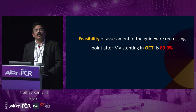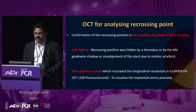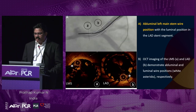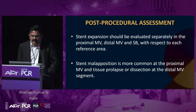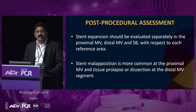The feasibility of assessment of guidewire recrossing point after main vessel stenting is 90%, with sometimes 15% failure — recrossing position may be hidden by a thrombus or the guidewire, and slow pullback will help you to understand that. When balloons cannot be advanced to the jailed wire because of eccentric wire position, these can be identified very well with OCT. Post-procedural: stent expansion should be evaluated separately in the proximal main vessel, distal main vessel, and side branch with respect to each reference area. Stent malaposition is more common at the proximal main vessel, and tissue prolapse or dissection at the distal vessel segment. Incomplete stent apposition means if it is more than 300 microns with longitudinal extension more than 1 mm; edge dissection is important if the dissection is more than 200 microns.